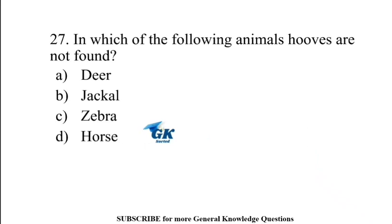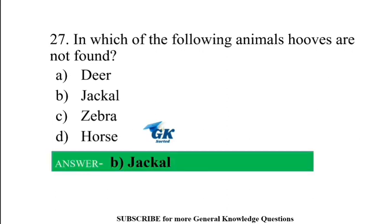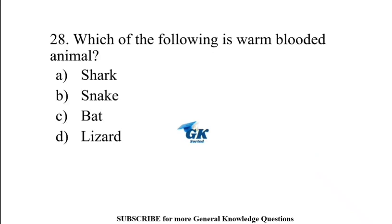Which of the following animals has a three-chambered heart? Salamander. In which of the following animals are hooves not found? Jackal.